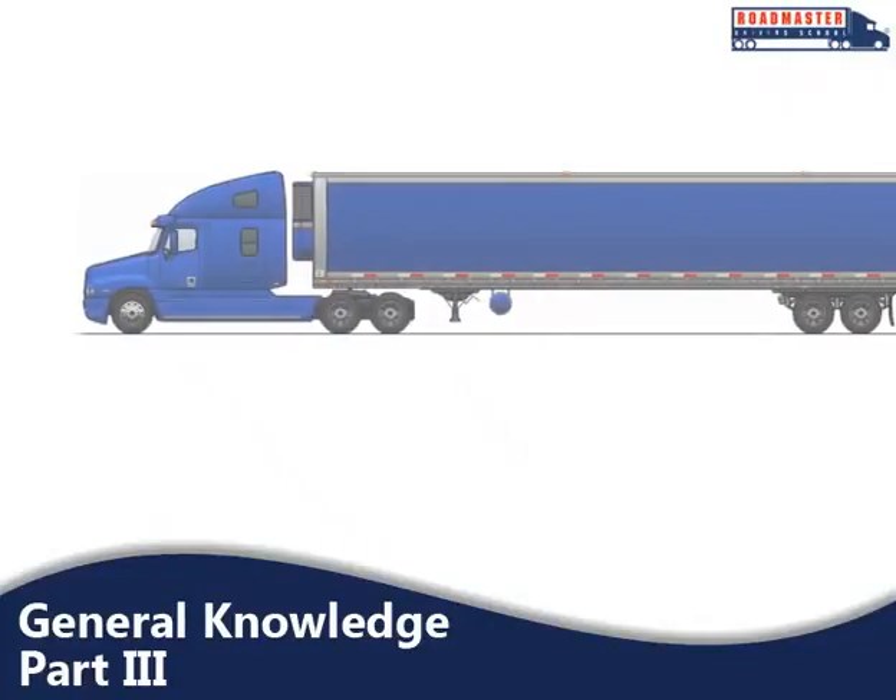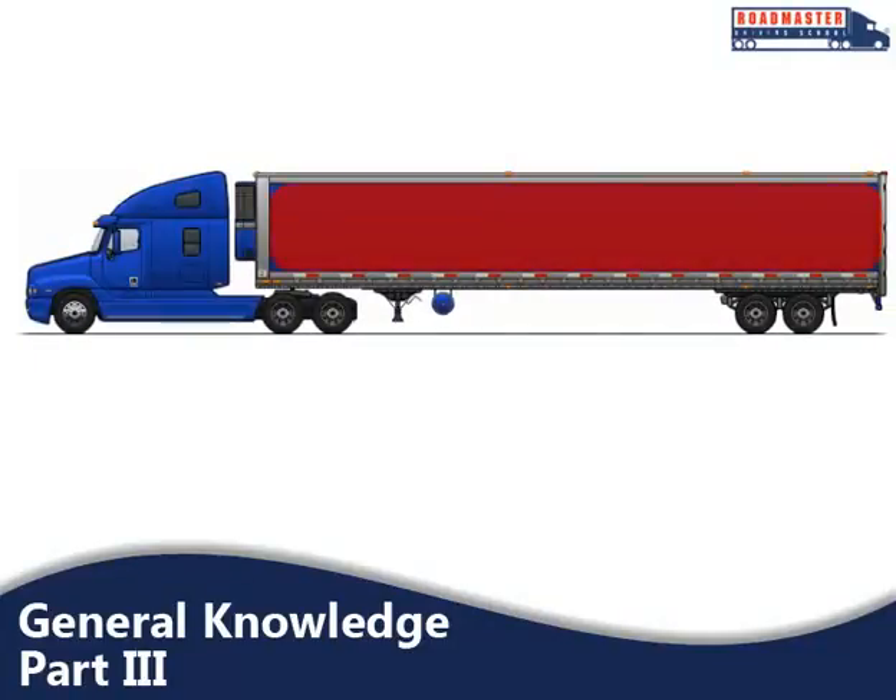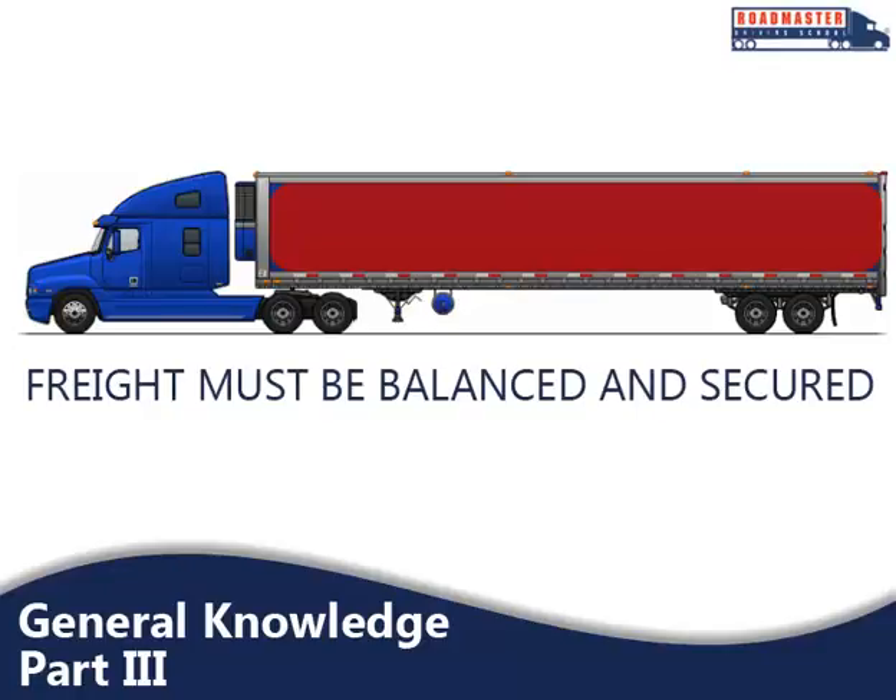As a professional driver, it is your responsibility to ensure that cargo is transported safely. This begins and ends with how your cargo is loaded. To have a successful trip, freight must be balanced and secured properly. Even if cargo is loaded correctly, it's important to note that freight can shift during transport. Because of this, there are a few points where you should check to make sure your cargo hasn't shifted.